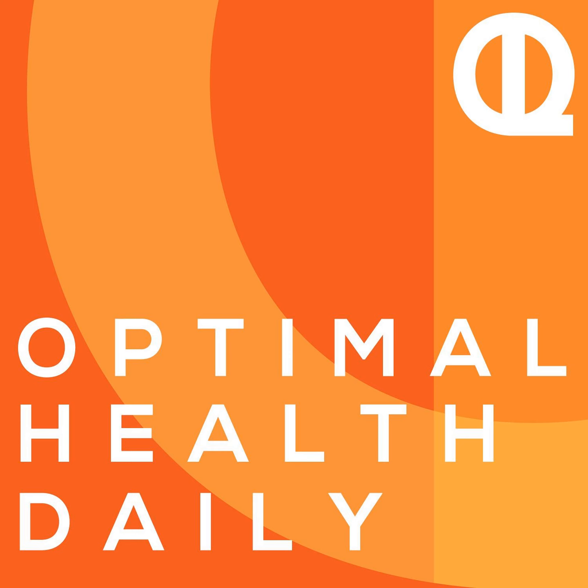It's another Q&A edition of Optimal Health Daily, episode 1796, and I'm Dr. Neil Malek. Happy Friday and welcome to another special edition of Optimal Health Daily, where I answer your health questions related to fitness, diet and nutrition, and lots more. You send in the questions and I answer them for you.